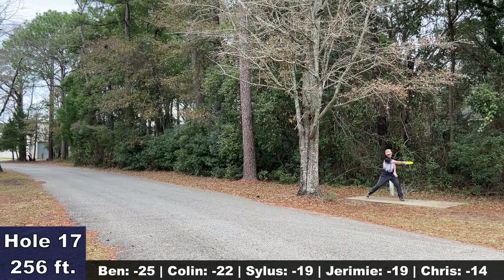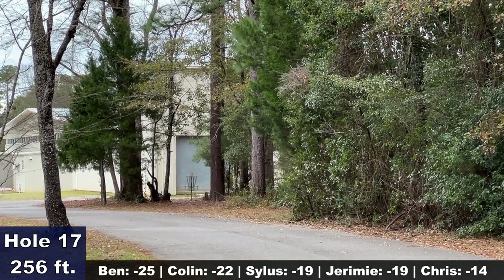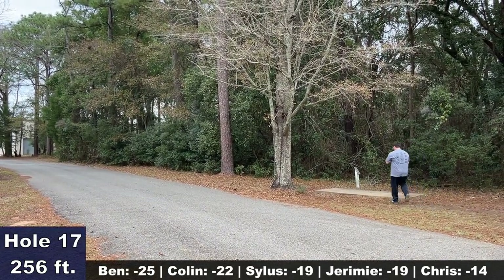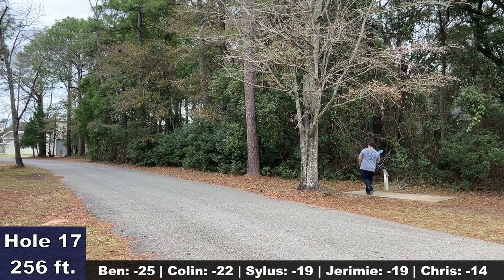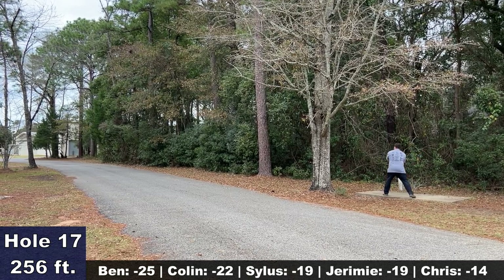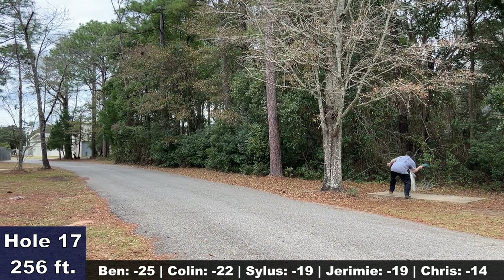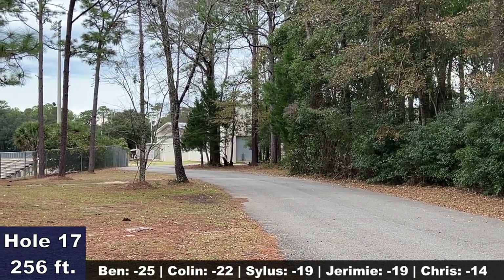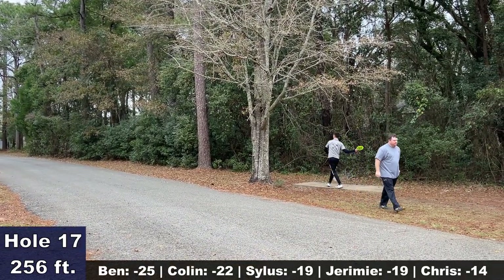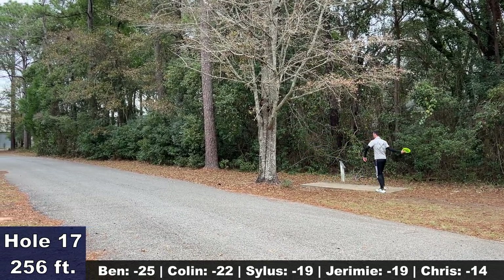Hole 17 — Silas looking for the turnover shot. Most players will throw a forehand and try to skip it off this road that plays as a river out of bounds. The left side is in bounds unless you go over the fence for the football field. Jeremy lining up what I believe is a forehand Firebird. The forehand is usually the more common play, whether you want to play it high and spike it in or play a skip shot. You just have to make sure you don't press it too far — there is OB deep behind the basket. The road shapes nicely for the forehand shot.